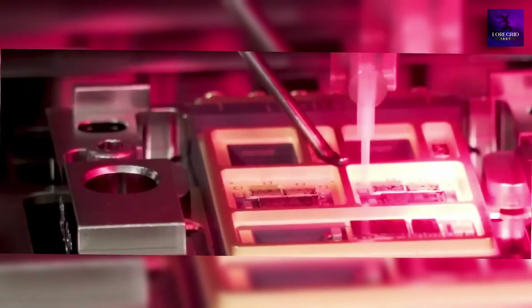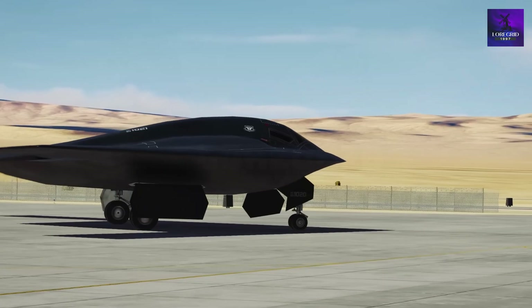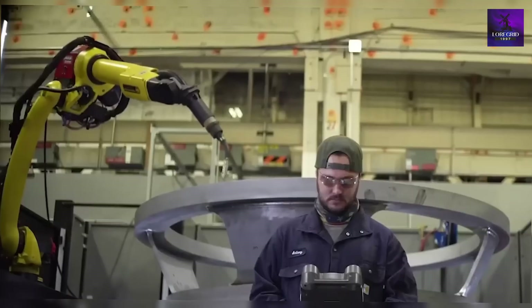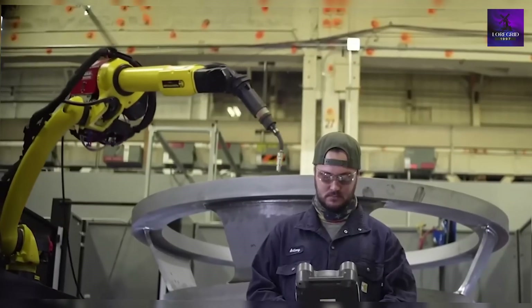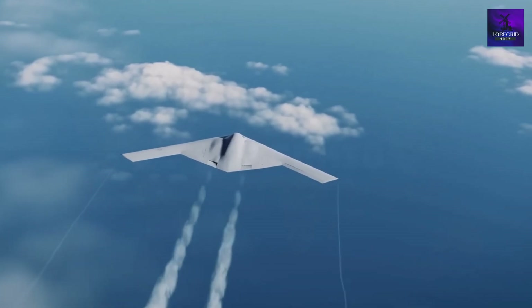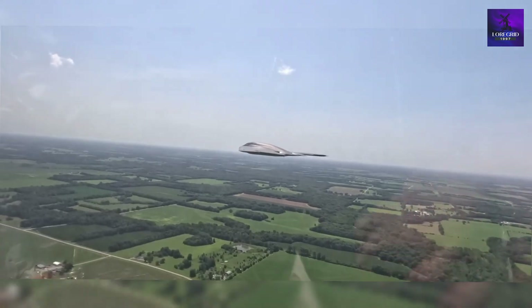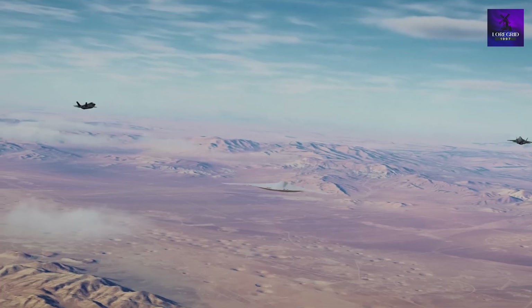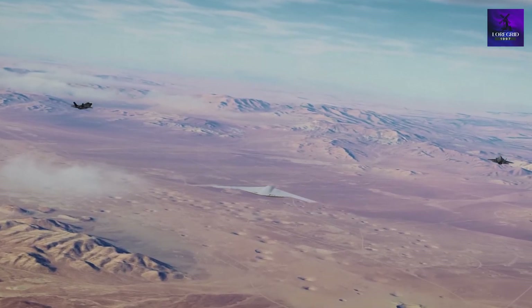This isn't an upgrade — it's a revolution in stealth, driven by AI, optimized surfaces, next-generation materials, open architecture, and mission flexibility that rewrites the playbook. If you believe American innovation must always stay a generation ahead, stick around. This series will show why the B-21 doesn't just replace the B-2 — it dominates for the next 50 years.